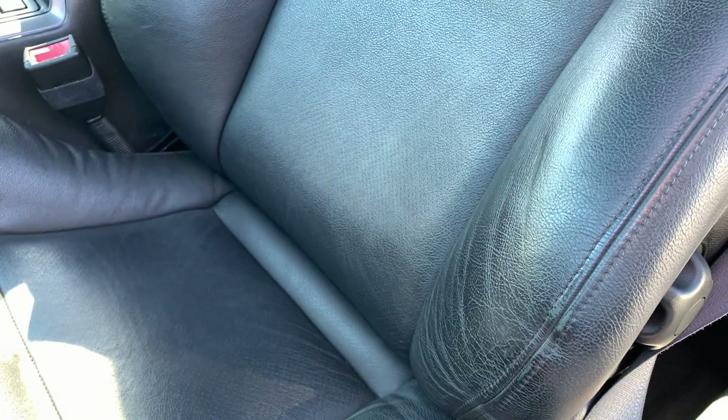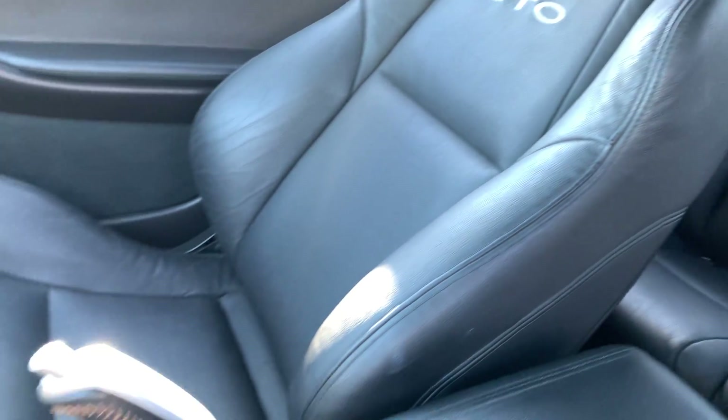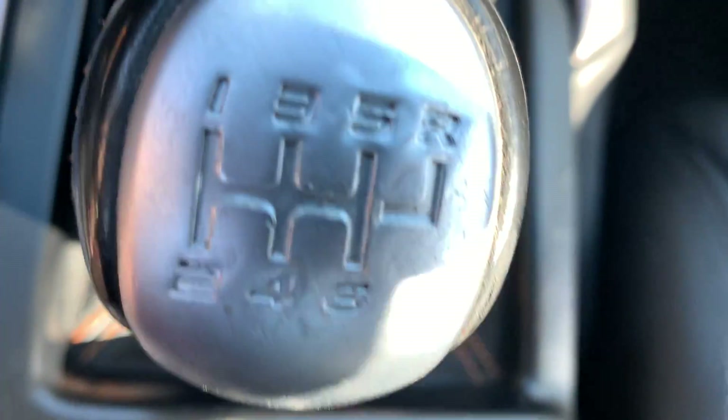The seats are in excellent shape. Bolsters are still in great shape, as they should be. The passenger seat is in excellent shape as well. Six speed.